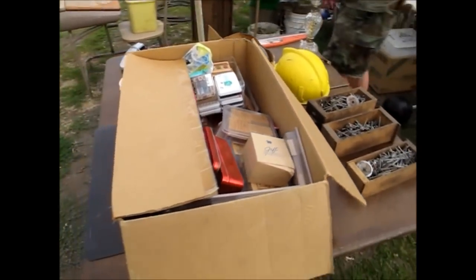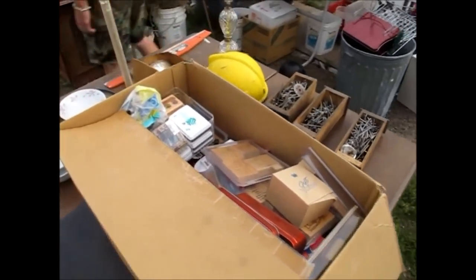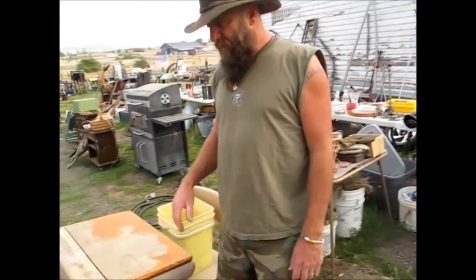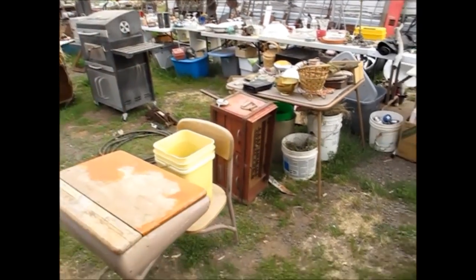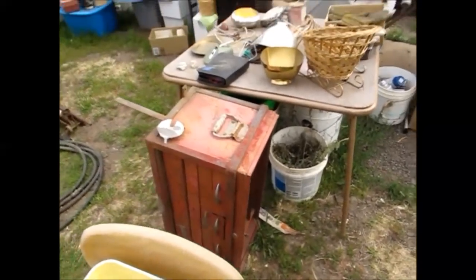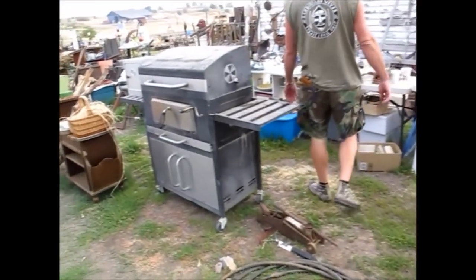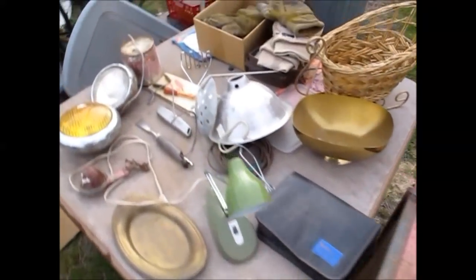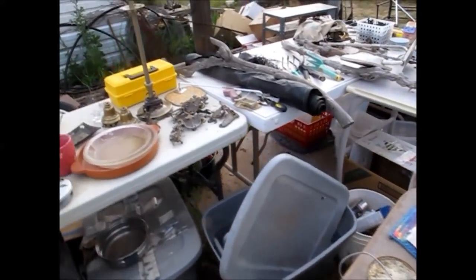Hey, even the stamps stuff. Yeah, I seen that yesterday. Either she sold that bike or she stashed it — she probably stashed it. She's got that truck, so maybe it was... I wanted that bike. A cool little toolbox — I wanted that bike. It's just amazing stuff.